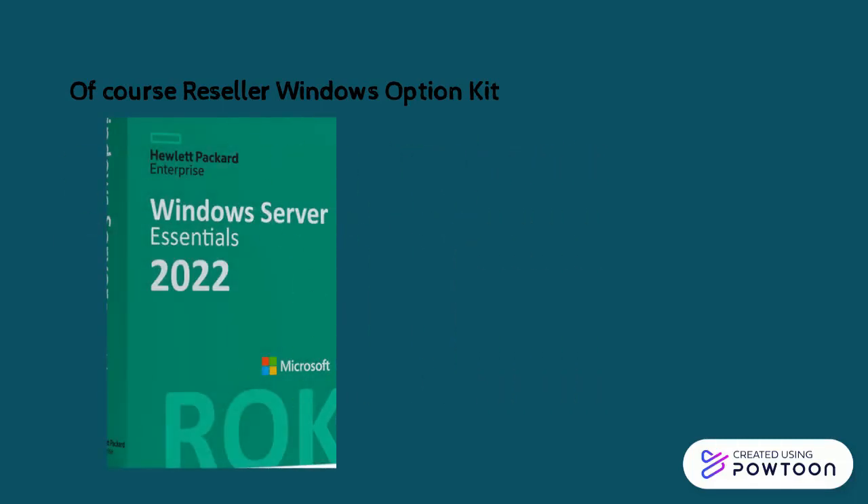You don't want to forget your ROC. It simplifies your IT needs by providing a one-vendor solution for your server and operating system. It is the same as the Windows Server 2022 licenses.